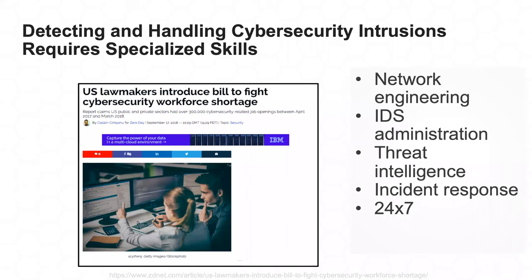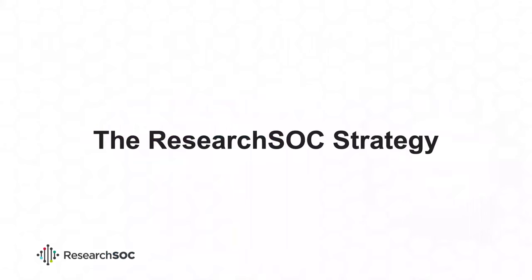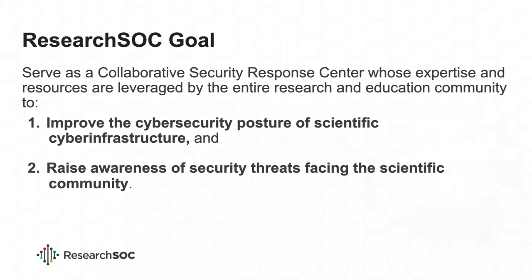We can put up a core of experts that a lot of different projects can benefit from and draw on. We have two goals: improve the cybersecurity posture of scientific cyber infrastructure and raise awareness of security threats facing the scientific community. In other words, we want to help scientific cyber infrastructure better support science — make it more robust and more trustworthy.